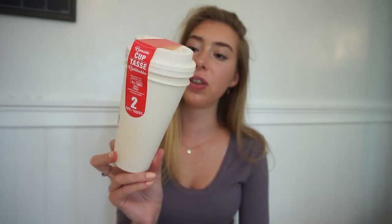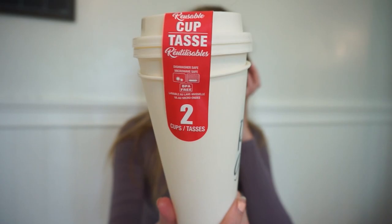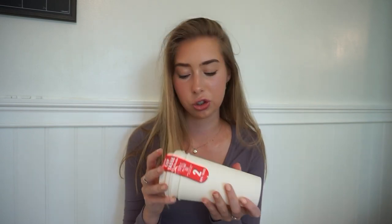The next thing I got were these two reusable cups — you can put coffee or whatever in them. The thing about these is they're microwave safe, dishwasher safe, and BPA free. They say 'rise and grind' and I thought that was so cute. I'm probably going to give one to my sister or a friend. They don't look like something you'd get at the dollar store, and you're also saving the environment and money by not buying coffee out.